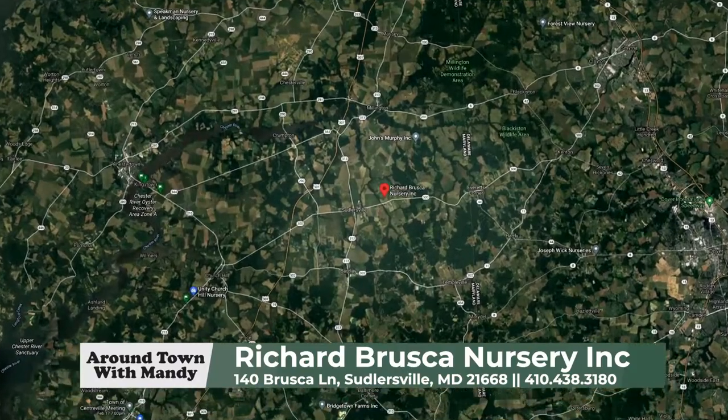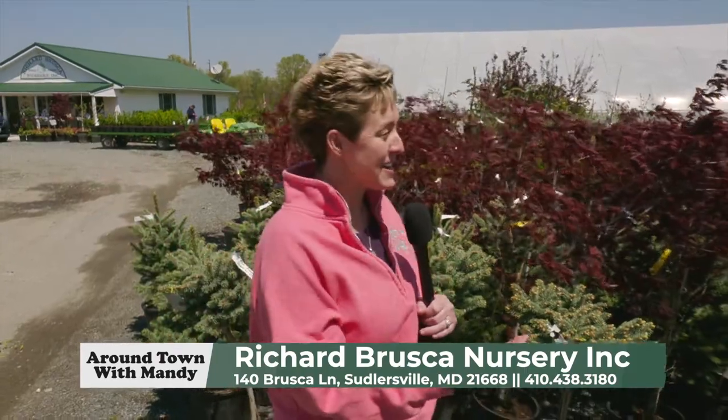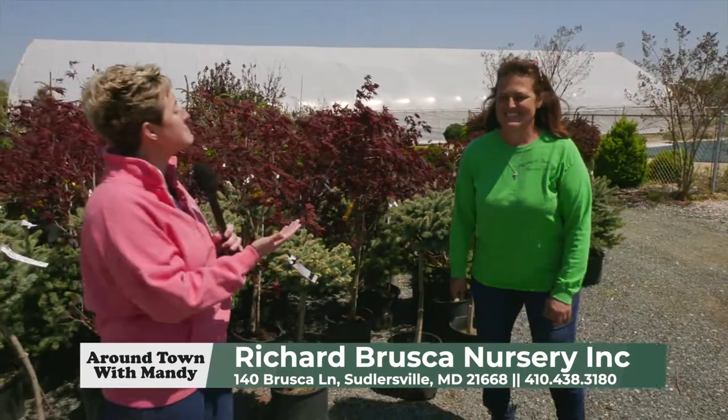It's Around Town with Mandy, and I decided to make my way to Suttlersville. The sun's shining — why not enjoy some plants? I'm here with Lisa Brusca at Richard Brusca's Nursery. How are you? I'm doing good. Great!